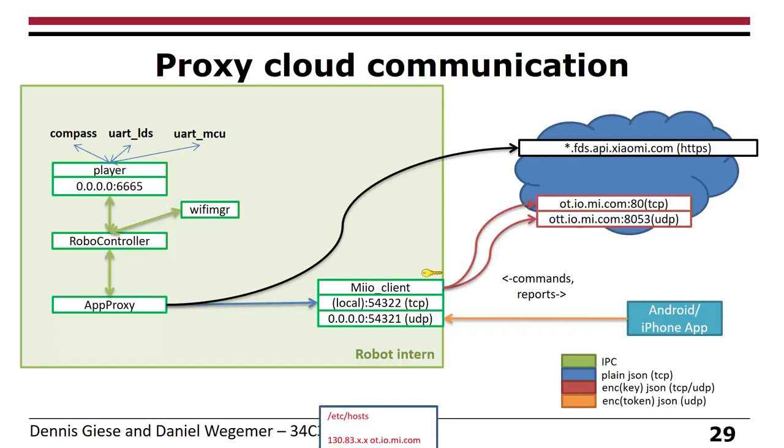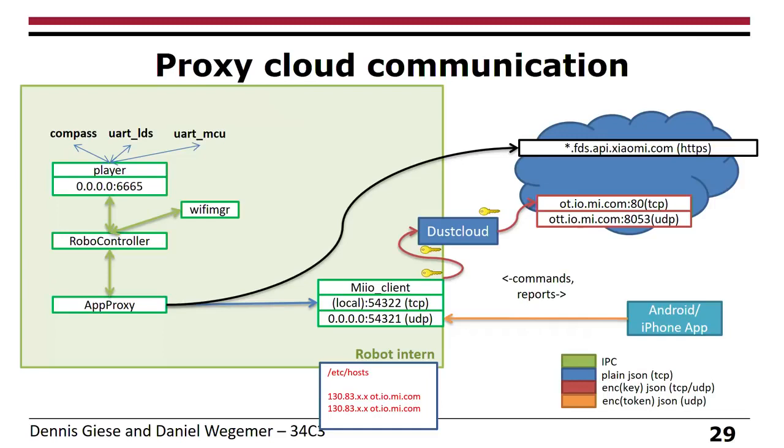The other approach is to proxy the cloud communication. For this we developed an open source implementation of the Xiaomi cloud which we call Dustcloud. It is a complete emulation — you can forward packets to the real cloud, use it as a local cloud solution, or forward and change commands, or suppress them completely. Usually you want to suppress firmware updates and data you don't want sent outside. We published this on our GitHub.